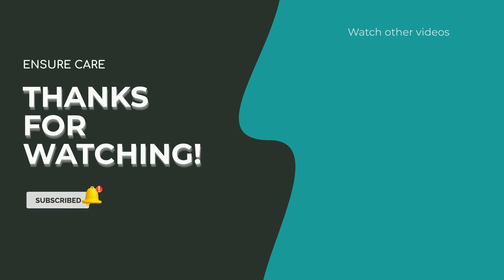If you found this video informative, please give it a thumbs up, share it with your colleagues, and don't forget to subscribe to Ensure Care for more healthcare-related content. Thank you for joining us today and we'll see you in the next video.